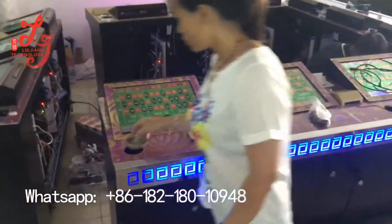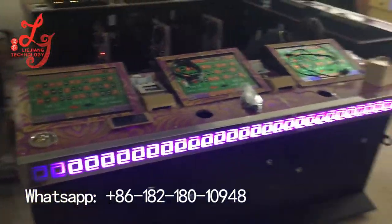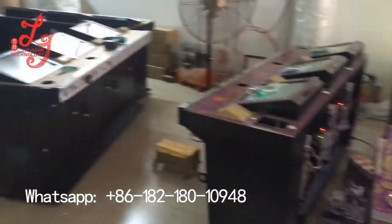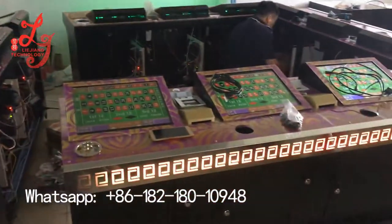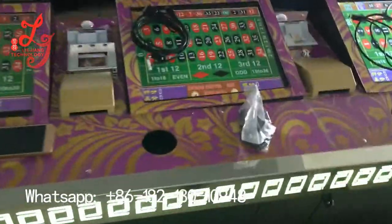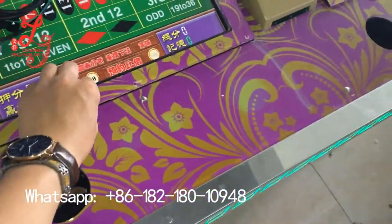Hey, this is Chris. This is a blending machine, and this type of roulette is much more beautiful than ever. It's very luxurious. The color, you see, we customize it accurately. It's very beautiful.